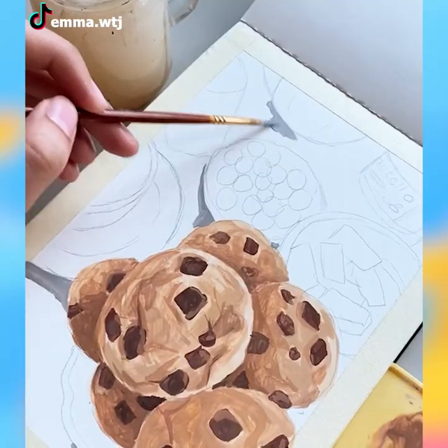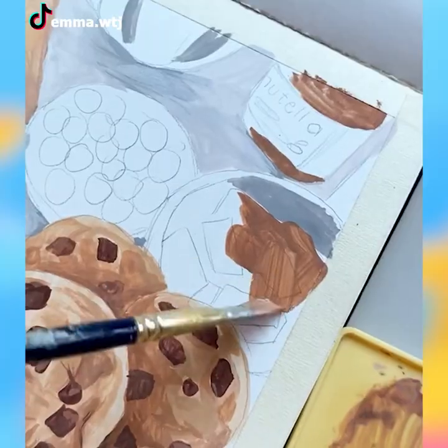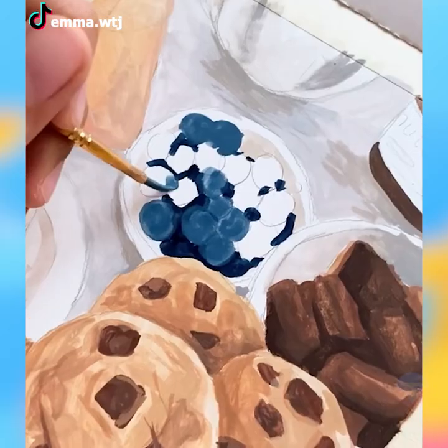Kudos to the artist for her elegant sketch and painting of chocolate chip cookies with blueberries and some chocolate.